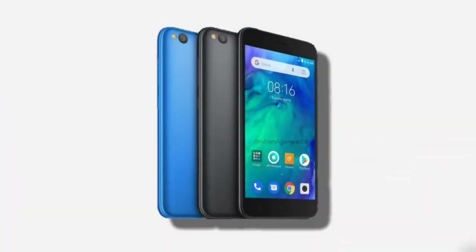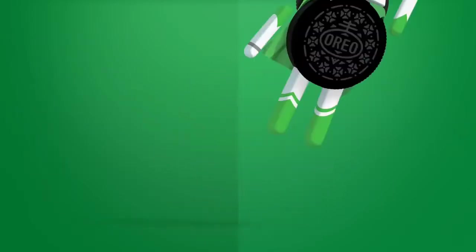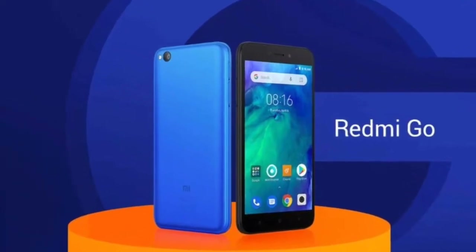Xiaomi's first Android Go smartphone is official. The Redmi Go is based on Android Go Edition and comes in black and blue color options. It is heading to Europe and the Philippines in February.